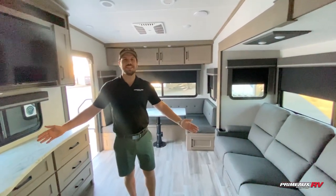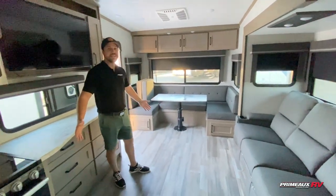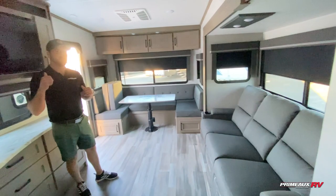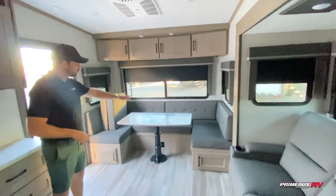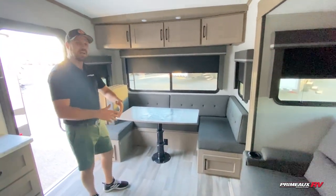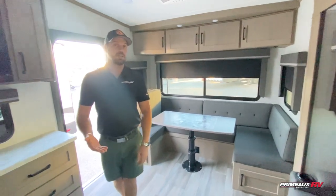All right, here we are on the inside of the 260RD. Love this floor plan because we have so much space right here — it's very, very open. And again, this camper is under 8,000 pounds. We have the three recliners right here all across from the TV right behind me. And then we have the dinette right here that moves down. It only is on this one leg right here that oscillates up and down, so you have a lot more leg room. It goes down and turns into a big, big sleeping area for that extra guest or two.